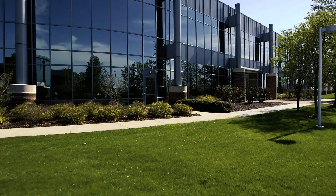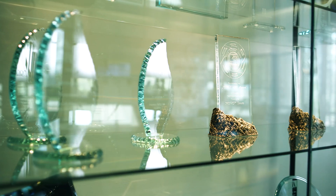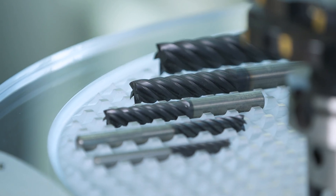You learn more in that first year than you'll learn in any amount of time working in one plant. If you walk in and you have Kennametal on your card, you're going to get in the door — because they know that the Kennametal brand means good product and good service on the shop floor.